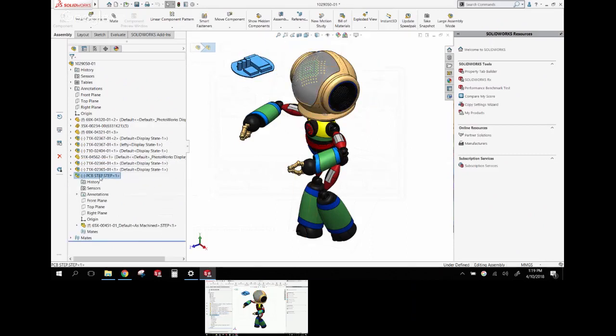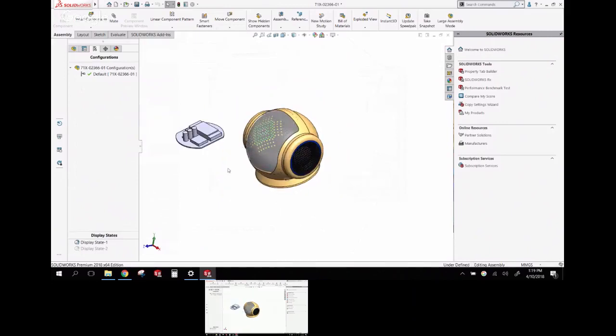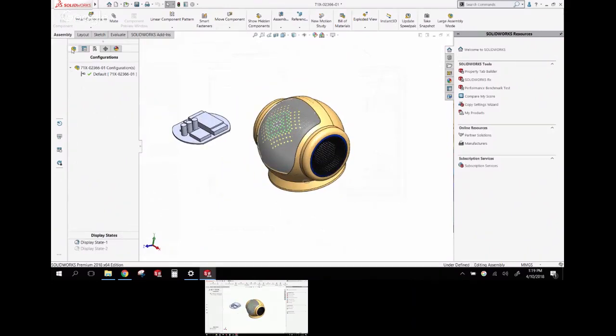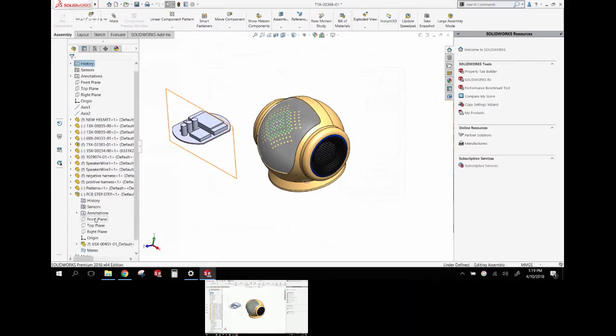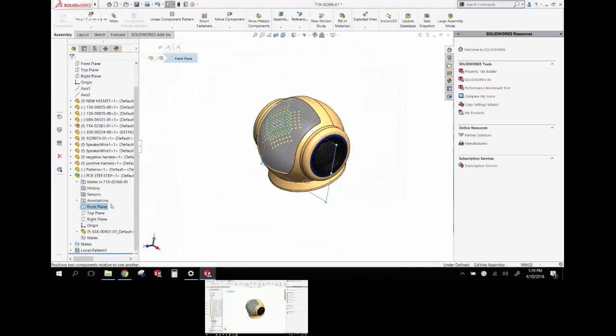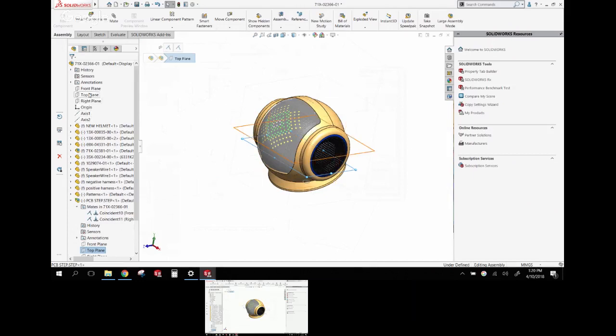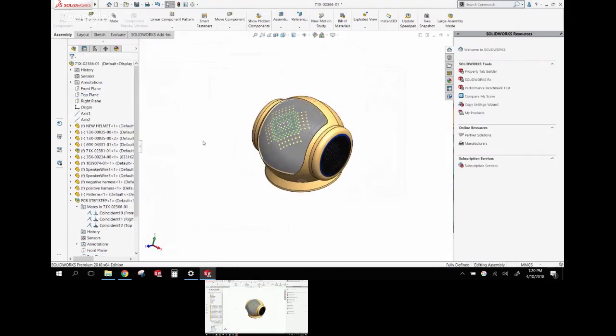I want this PCB board inside a sub-assembly. Using the breadcrumb navigation, I can see different levels of assembly and open the sub-assembly right away. I can then mate the STEP file into place using planes or faces — no translation needed. Mating with the planes from the original: front, right, and top.